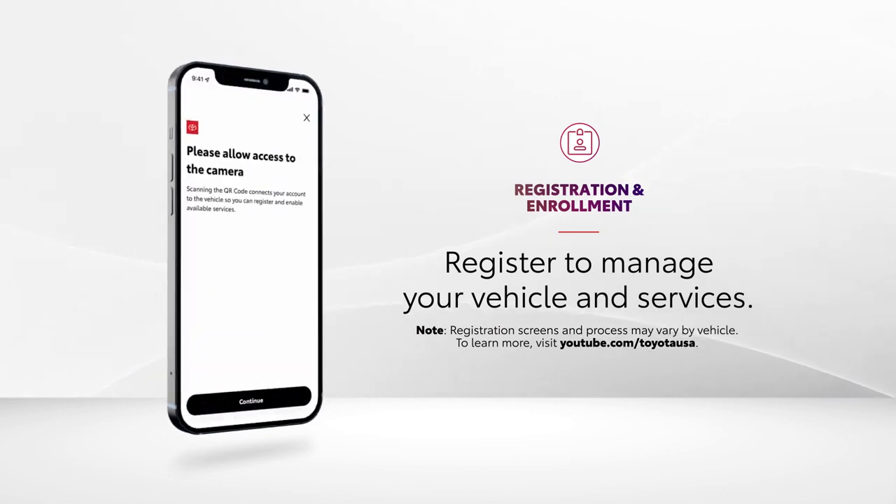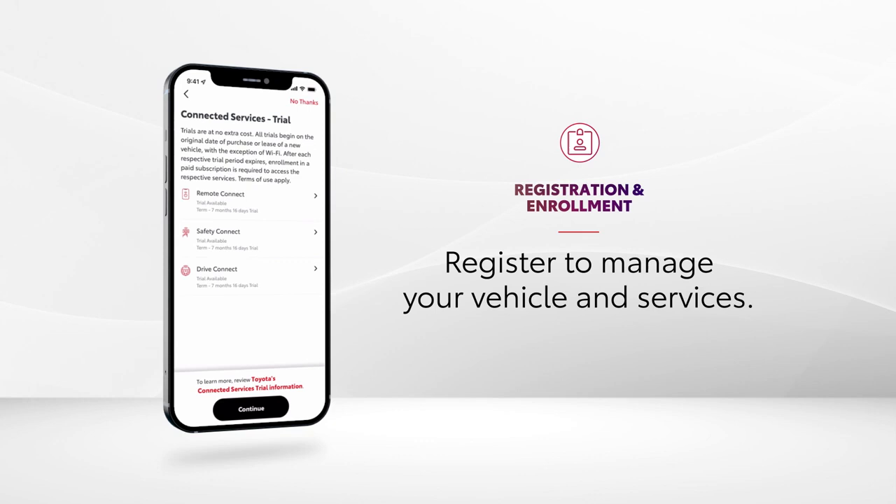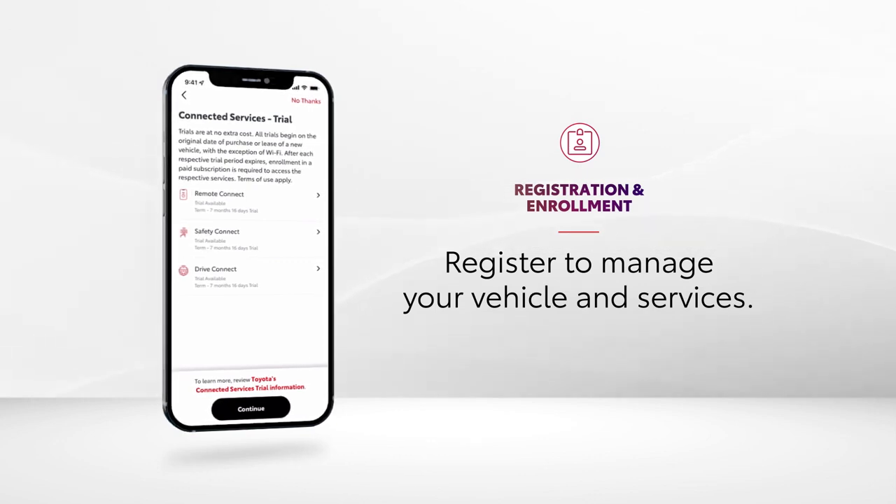Drivers can register their vehicle to the app right from the app. This is important because you can manage your vehicle's connected services subscriptions and more.